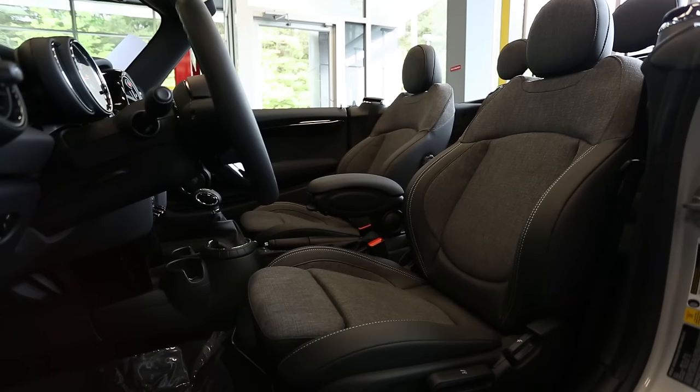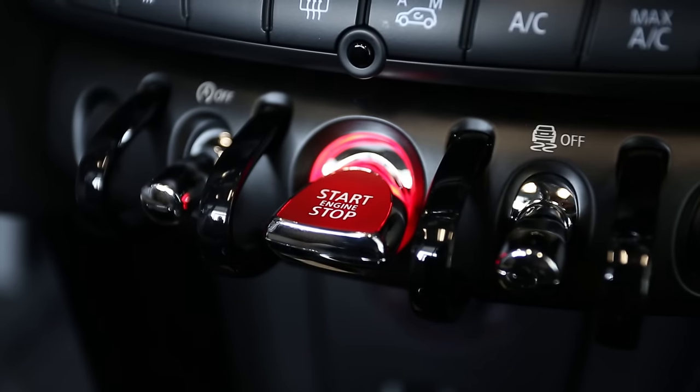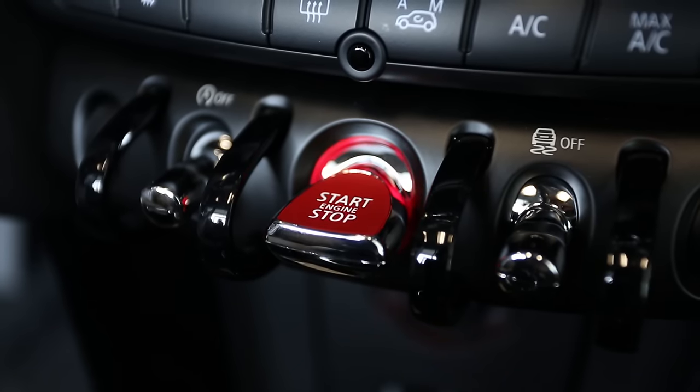This Mini has beautifully upgraded black pearl cloth leatherette seats. It also has a three-spoke leather sport steering wheel with fingertip cruise control, audio control, and Bluetooth control. This allows you to keep your hands on the wheel and your eyes on the road ahead.